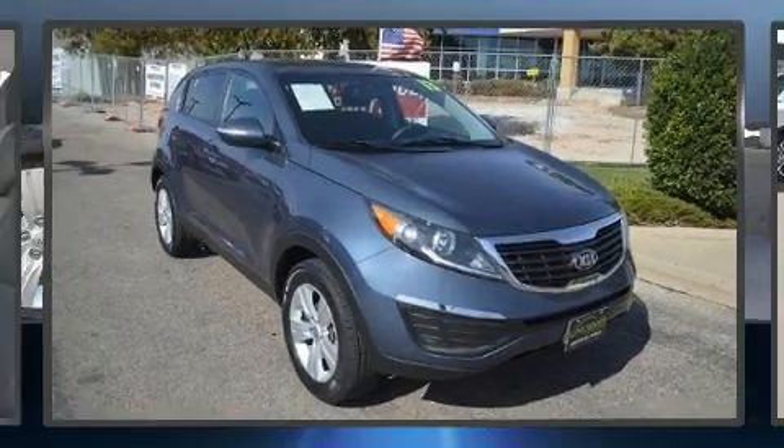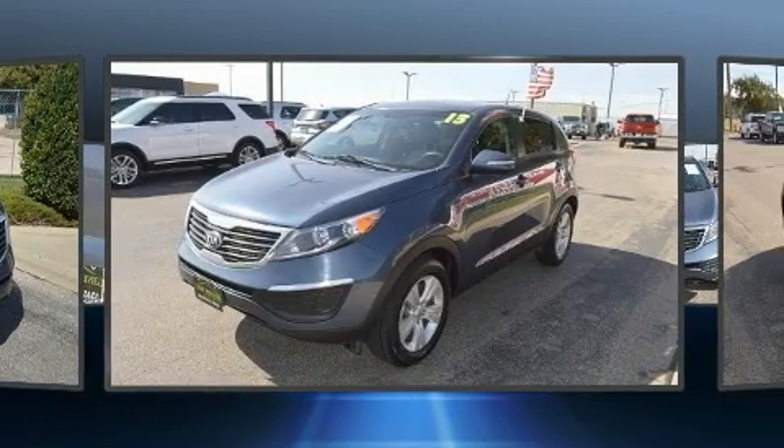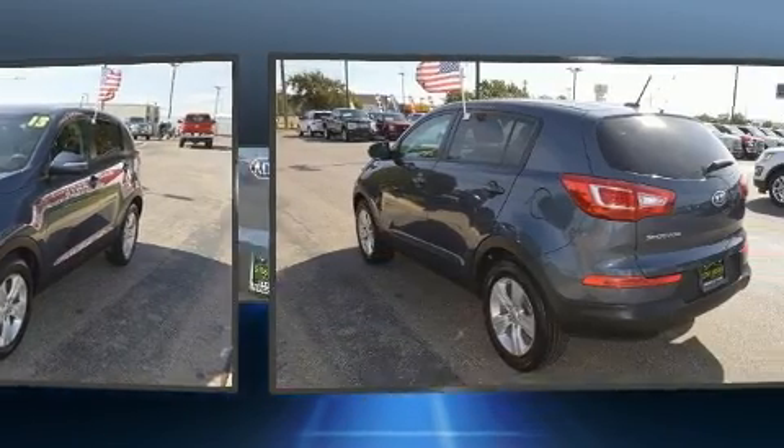The 2013 Kia Sportage. Smooth gear shifts are achieved thanks to the efficient four-cylinder engine. And for added security, Dynamic Stability Control supplements the drivetrain.